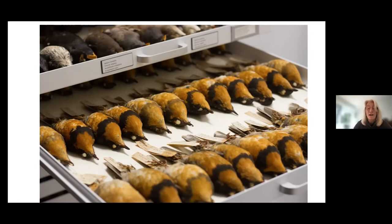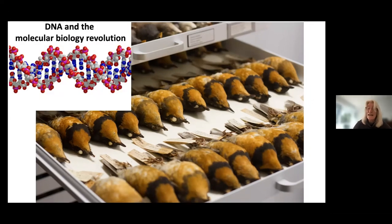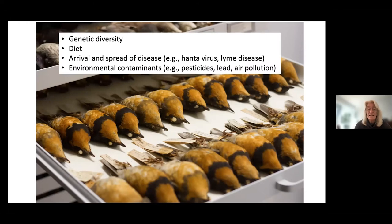Originally the focus was morphology — are they getting bigger or smaller, are their beaks getting longer or shorter? But then the DNA revolution in molecular biology expanded enormously the number of things we can find from each individual specimen. Using molecular biology and DNA techniques, we can assess genetic diversity, which is a measure of population health and how it changes over time. We can get inferences about diet from isotopic signatures within the animals' bones or feathers. We can study the arrival and spread of various diseases — we can see when hantavirus first showed up and how it spread through time series samples. Lyme disease and many other diseases can be studied this way.